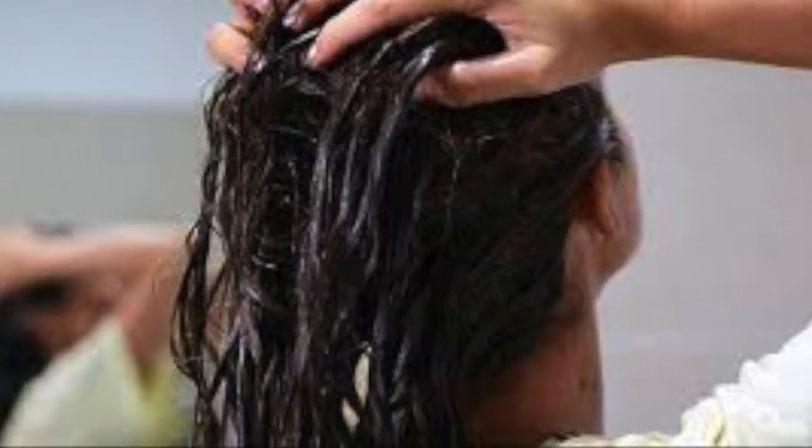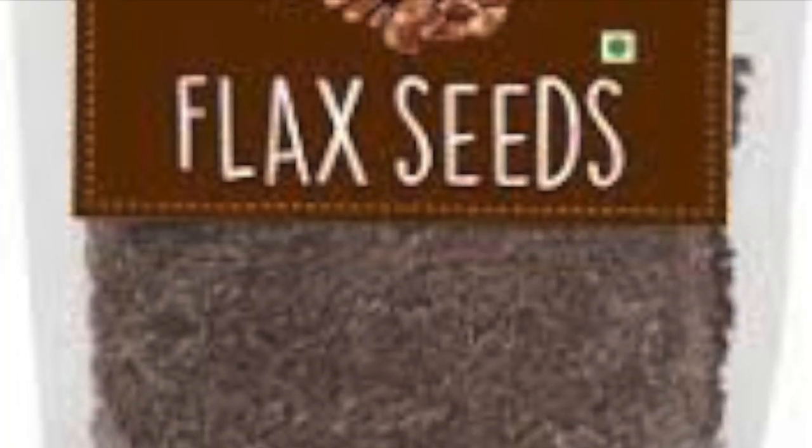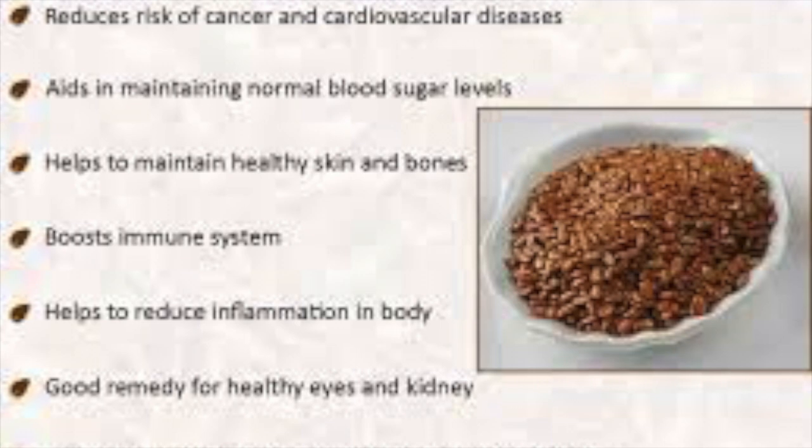The same face mask can be mixed with egg white and applied on your hair for healthy and shiny hair. Flax seeds are easily available in supermarkets and online stores too.